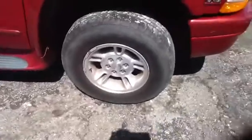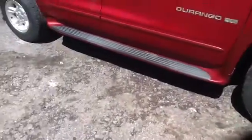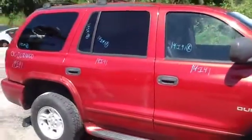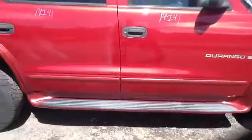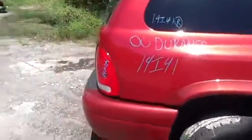Nice set of aluminum factory six lug Durango wheels. Nice clean passenger side front and rear doors, set of side steps. Passenger side quarter panel in good shape.